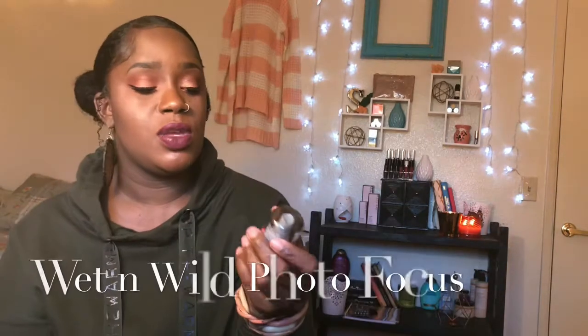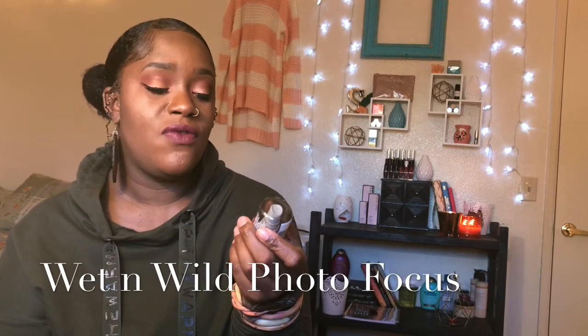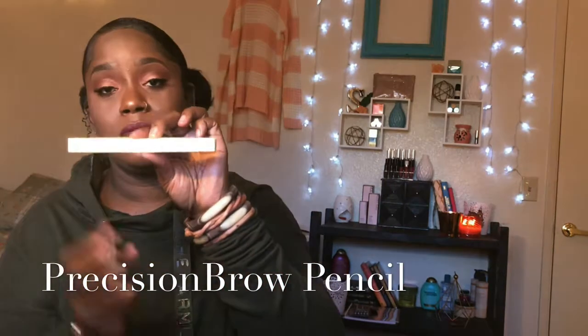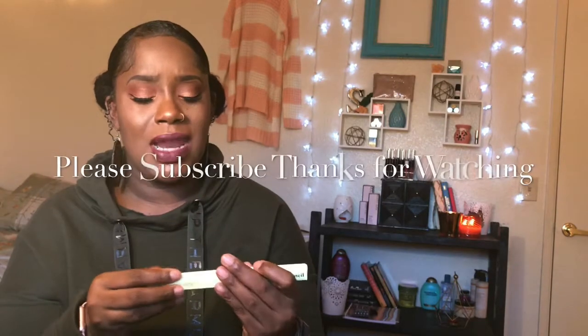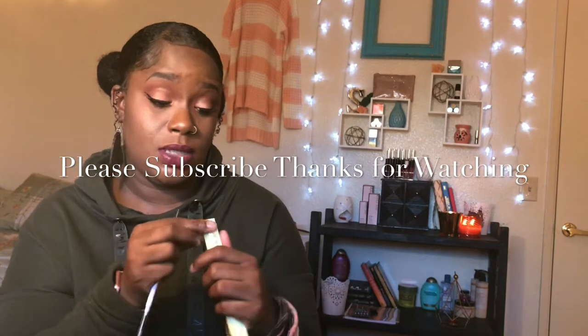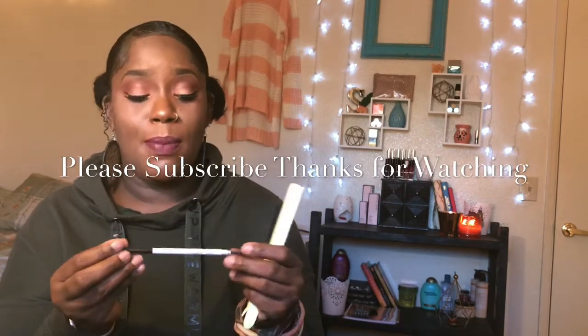I've been using the Wet n Wild Photo Focus natural finishing spray — nothing to write home about. I've also been using the ColourPop precise brow pencil. I bought four of them in blackish brown. But once you twist it up you can't twist it back down, and it breaks super easily. Look at these brows — they're just sitting here minding their business.